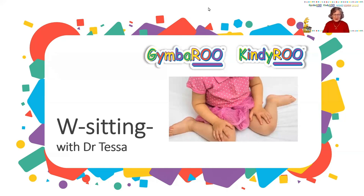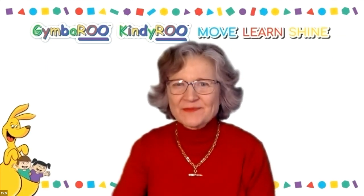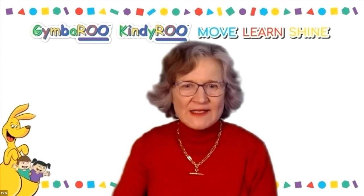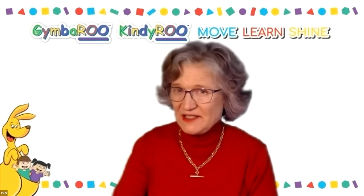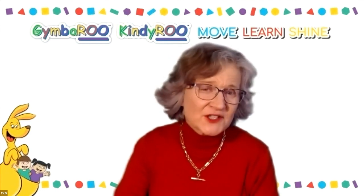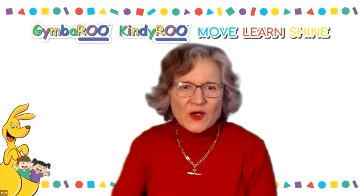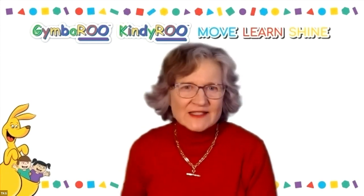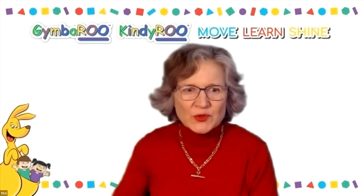Let me tell you about why it's probably not their best idea. Many parents don't realize that W-sitting can have a long-term detrimental effect on their child's posture, walking and running abilities. What it does is it stops their muscles and ligaments working in a balanced and coordinated way.